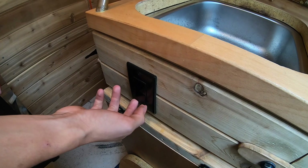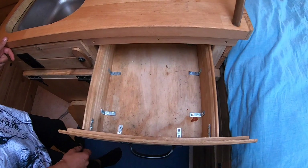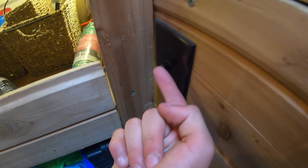We have some more storage coming here where you can put your dishes and other stuff. It gets secured when you drive by this little latch so it doesn't pop open. There's even more storage room with lighting — LEDs so you can see what you're doing down there.